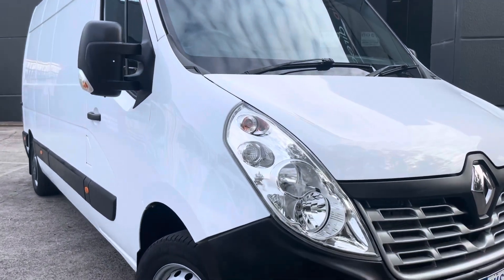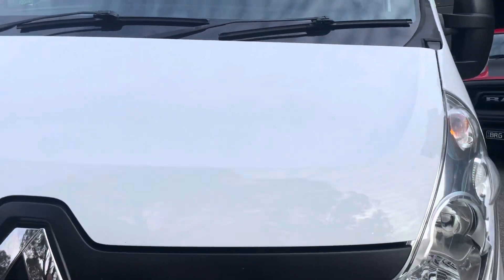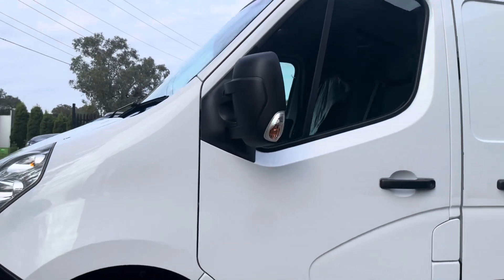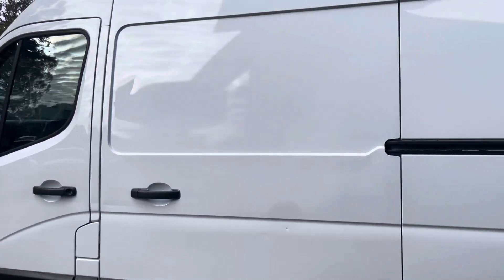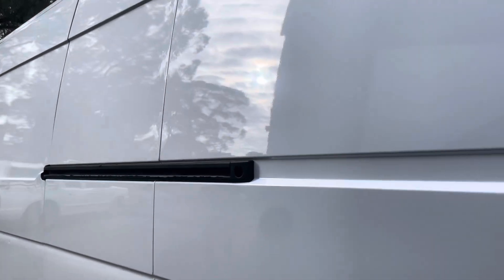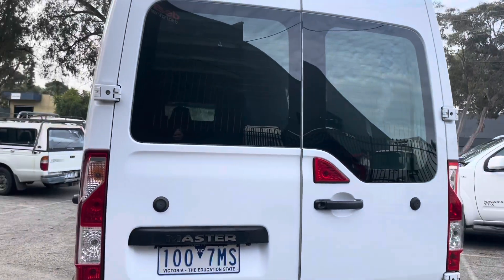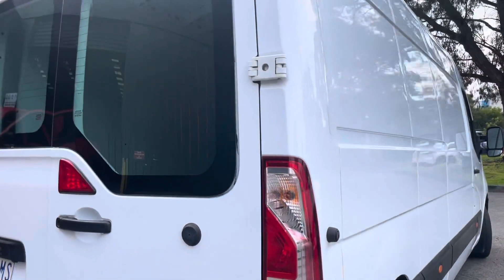This short video will take you over each and every one of the panels of this vehicle so you can see just how high quality it is. Coming right across the front bonnet, it's been very neatly kept. This one has just done over 57,000 kilometers. We stock quite a few of these Master Vans and find they are very popular and very versatile.